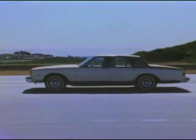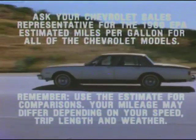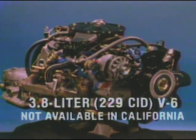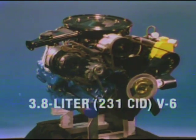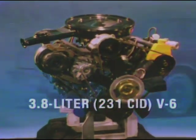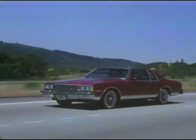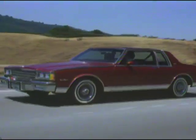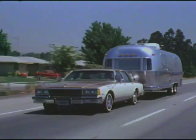The 1980 Caprice and Impala have been designed to be economical to own and operate, with an efficiency-engineered lineup of standard V6 and available V8 engines. A new 3.8 liter, 229 cubic inch V6 engine is standard in all coupes and sedans. In California, a comparable 3.8 liter, 231 cubic inch V6 is available at extra cost. Both offer impressive Chevrolet fuel efficiency and performance right on target for today's driving needs. A specially designed crankshaft lends smoothness to these V6 engines. And for buyers desiring an extra measure of power, V8 engines are available.